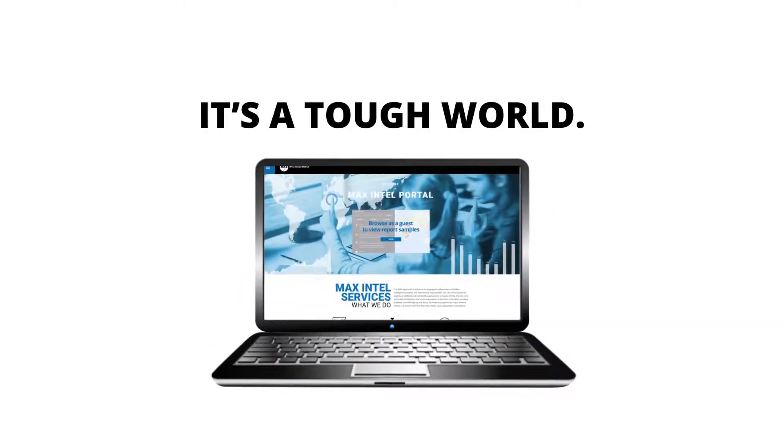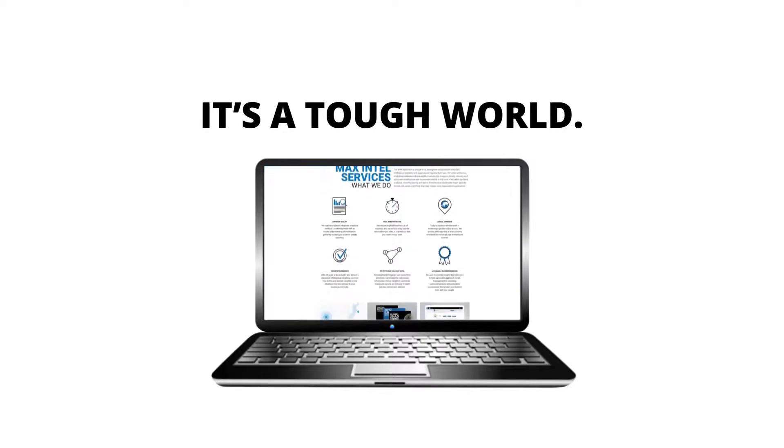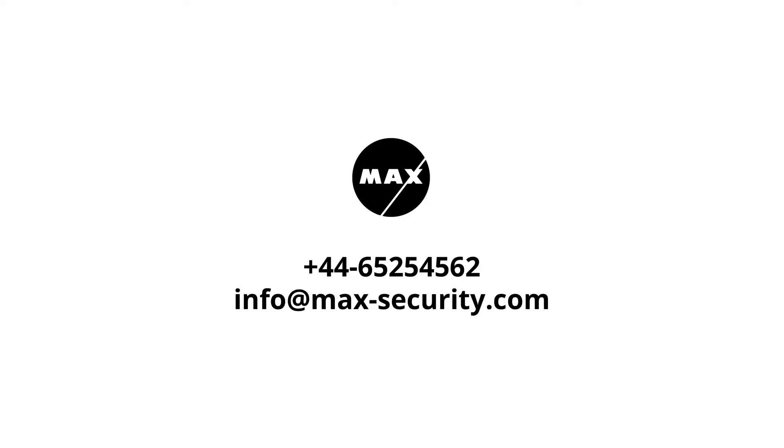It's a tough world, but with MAX Portal you can make informed and timely decisions for your organization's security and business continuity. Contact us to sign up for the MAX Intelligence Portal.